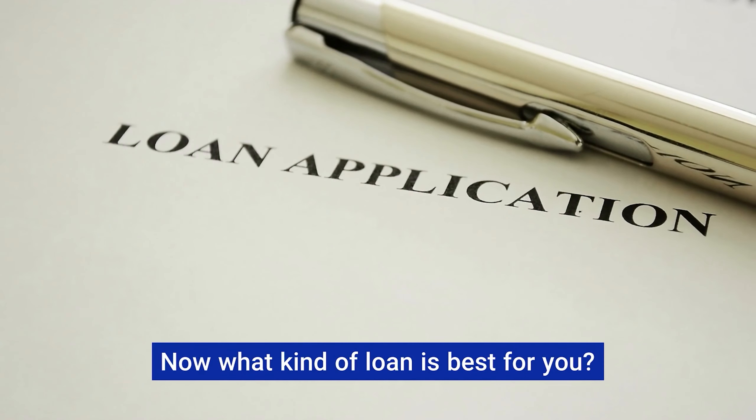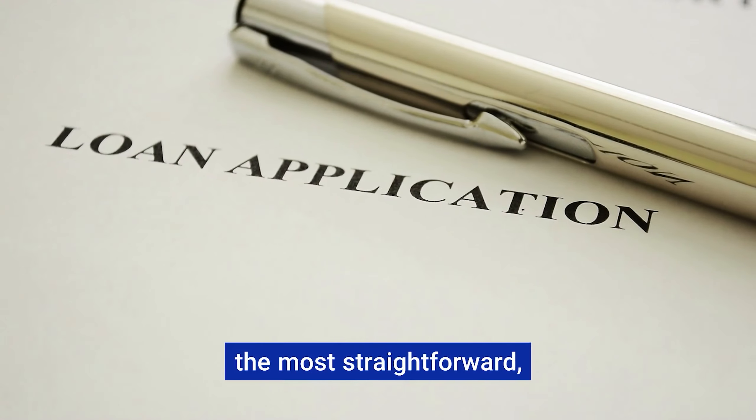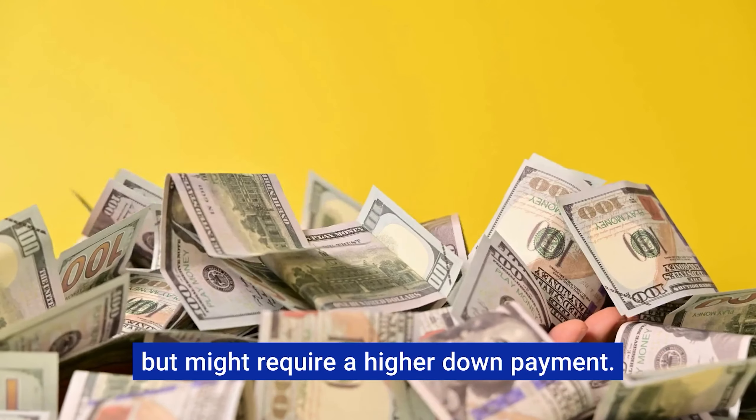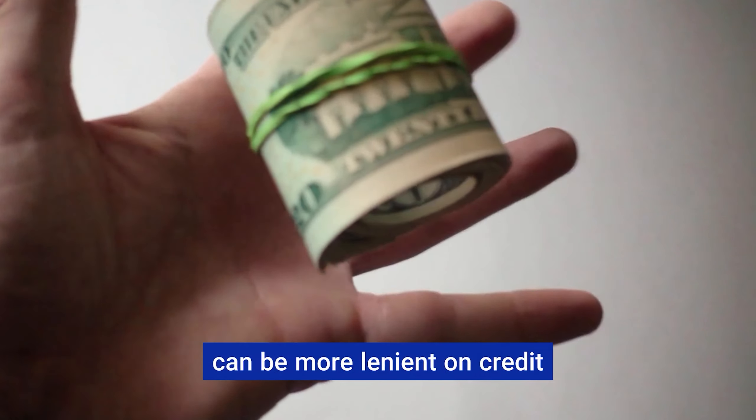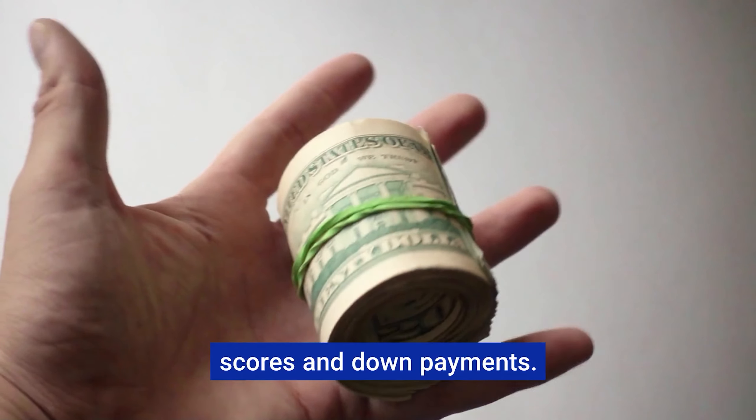What kind of loan is best for you? Conventional loans are often the most straightforward but might require a higher down payment. If that sounds daunting, government-backed options like FHA and VA loans can be more lenient on credit scores and down payments.